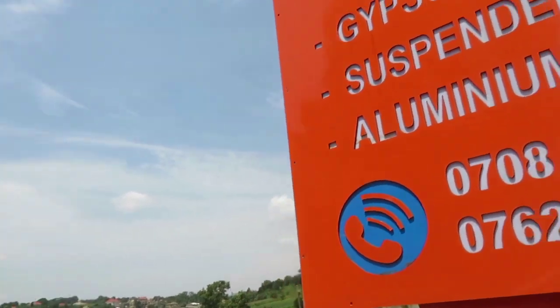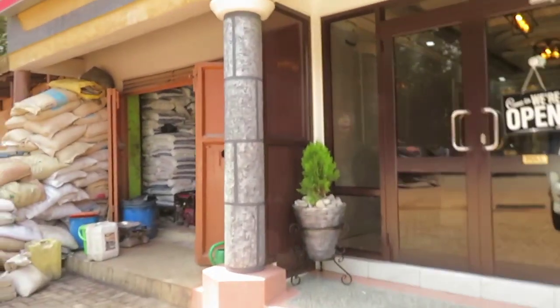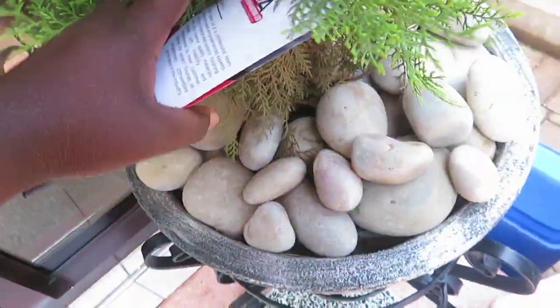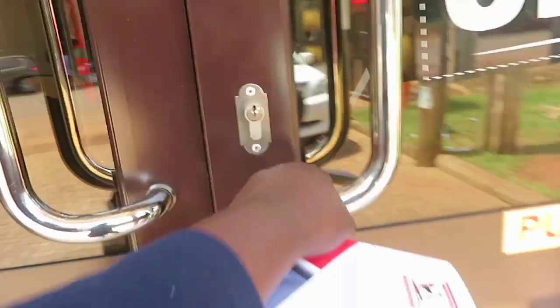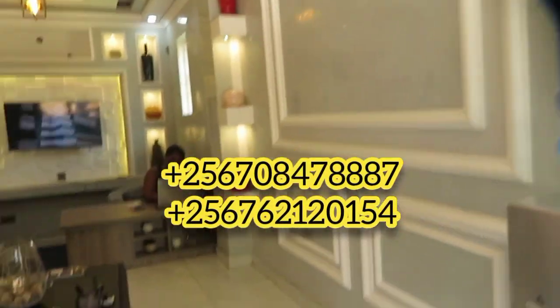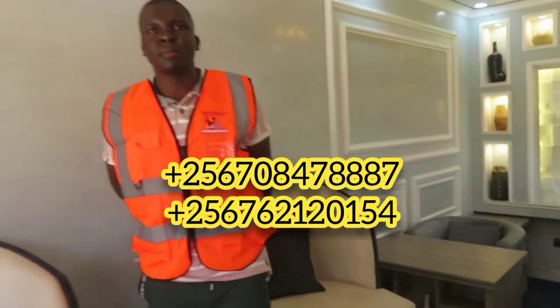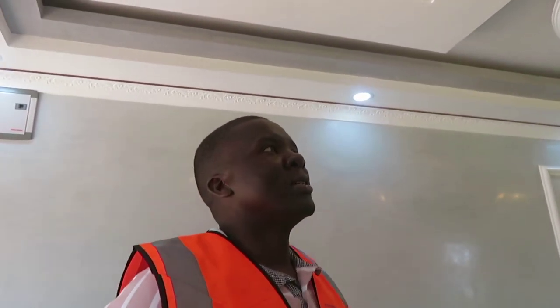I really want to understand gypsum and I know I'm not alone — I want to understand all the details. This is one of the most beautiful places we've ever shot at. The gentleman I'm introducing is called Mr. Joseph and he's the engineer for this particular place. He's going to take us through everything. You're welcome — thank you. My name is Joseph and I'm the technical person here at Gypsum Masters.